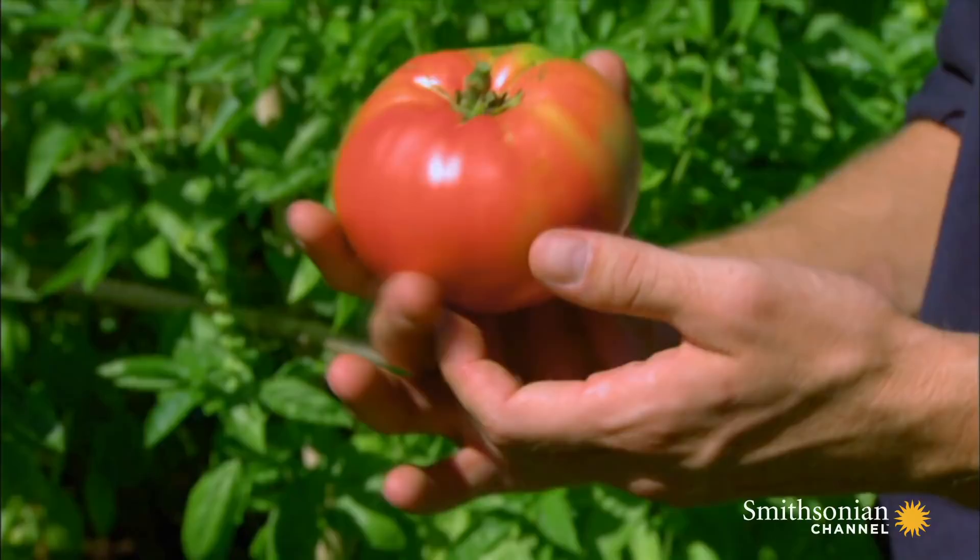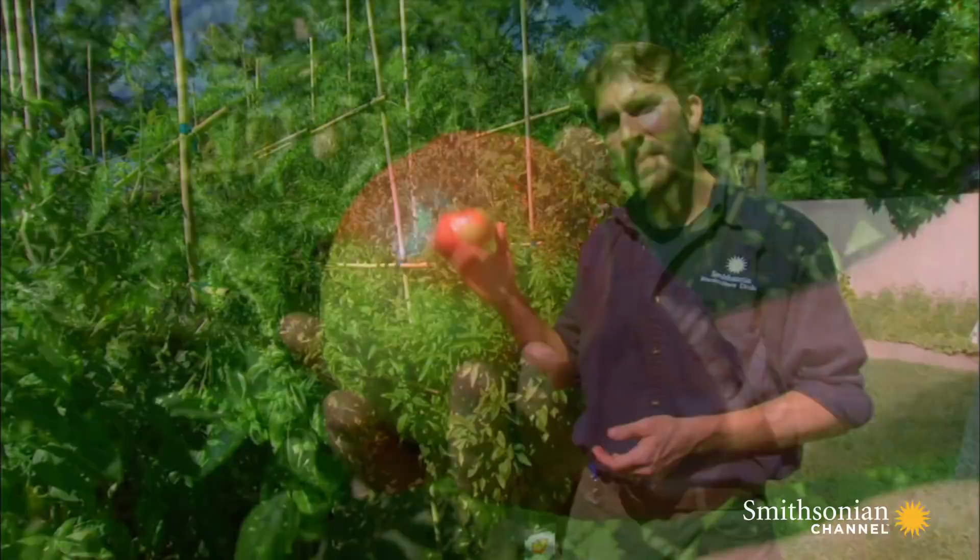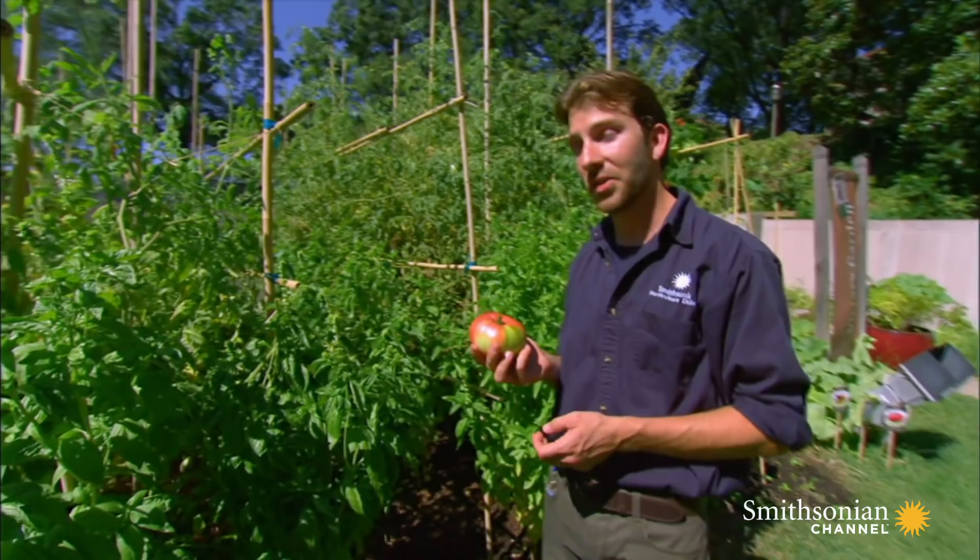One reason the tomato fetched such a high price was its phenomenal flavor. The other was its amazing size. These babies, if you grow them well, they can get 2½ pounds. They can actually — I've heard some people growing up to 4 pounds. I've never seen it done yet. I'm still trying myself.